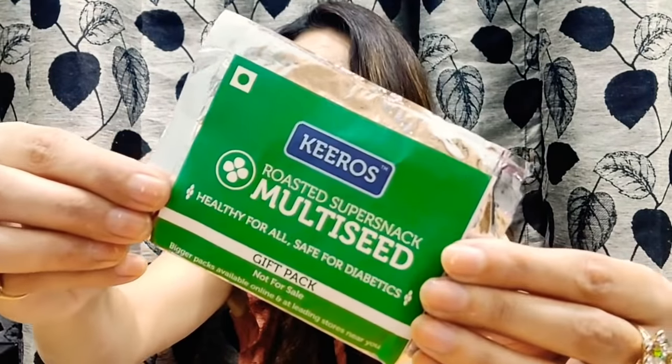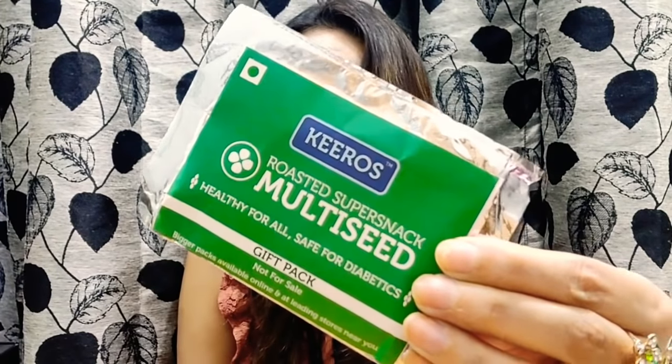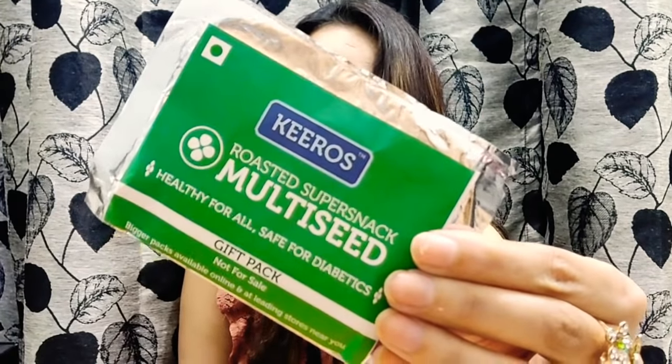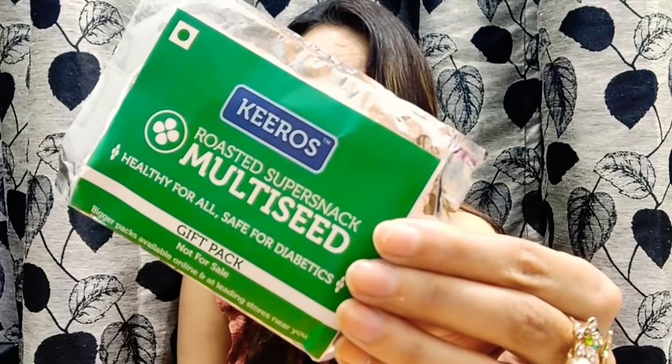The last product is an edible from Keros — the Roasted Super Snack Multi-Seed. It contains flax seed, watermelon seed, sesame seed, Chinese pumpkin seed, and dried dates. That's everything I've received in my ZO bag for October month.